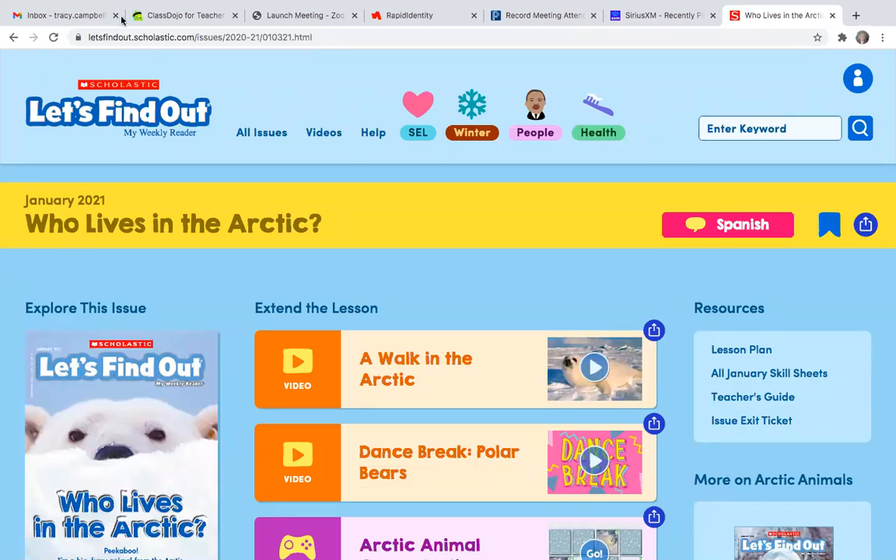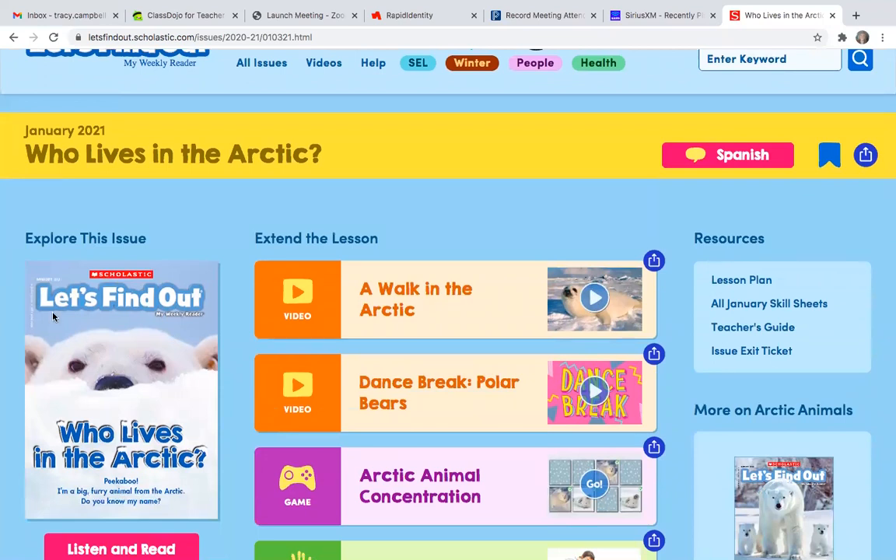Good morning, kindergarten. This is Mrs. Campbell, and I want you to pull out this wonderful Let's Find Out, my weekly reader. Your issue should be in your folder, and the name of this issue is called Who Lives in the Arctic?